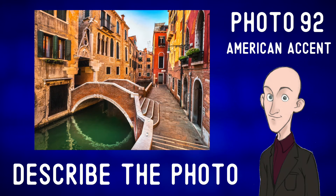Describe the photo. This is a charming photo from Venice, Italy. In the center of the photo, we can see a little footbridge.